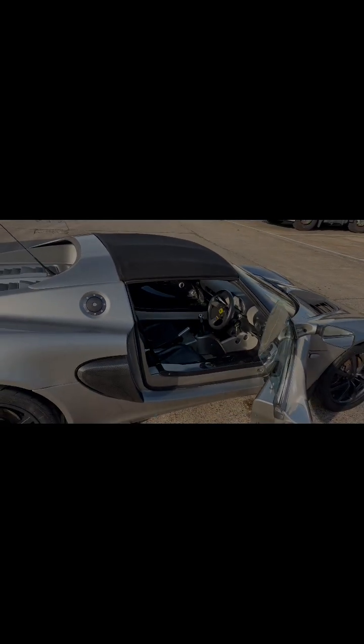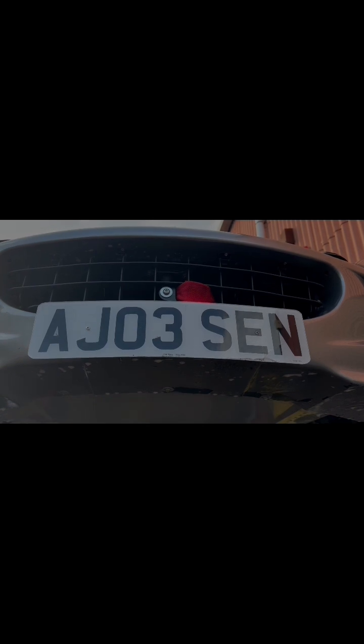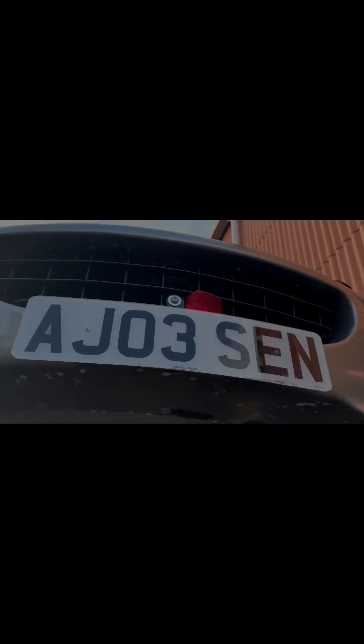I'll do a chassis and suspension video on it now while driving. Lotus Elise 111S 2003 — chassis and suspension video.